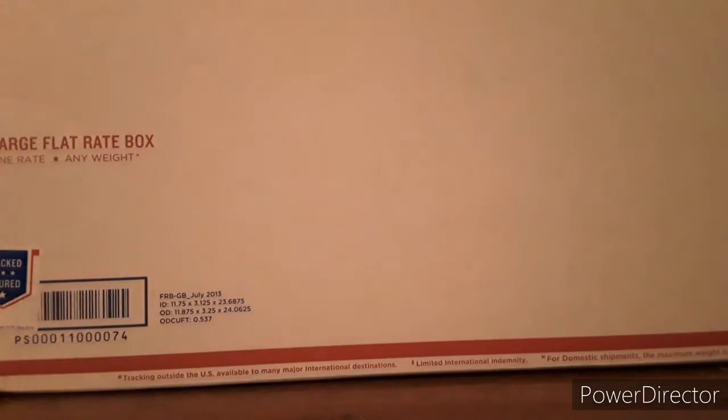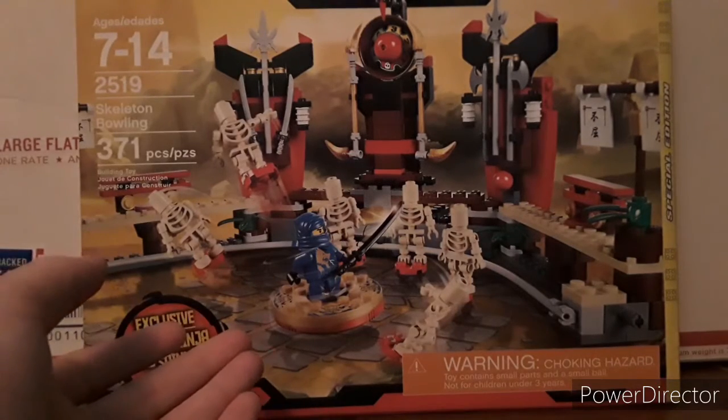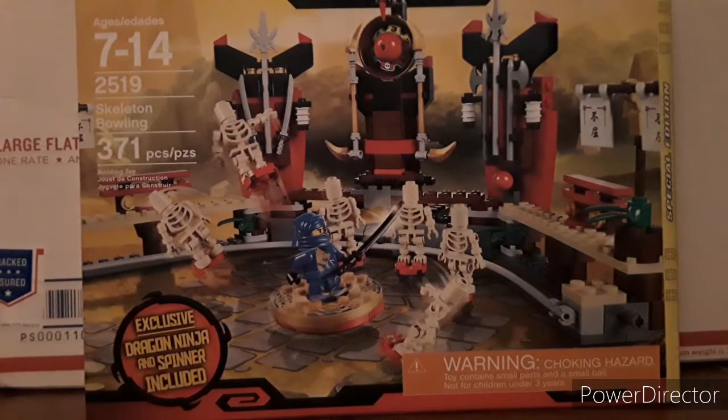Finally, we have the thing that made me do this order. Here we have a big old Season 1 Ninjago set — a sealed Skeleton Bowling. I'm super excited for this. I got this because Jay is my favorite ninja, of course. And it was just cool.